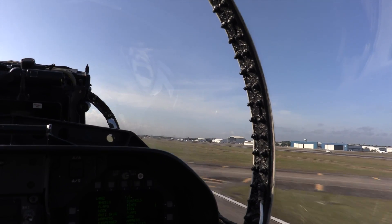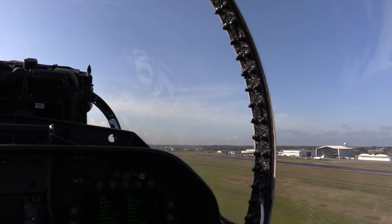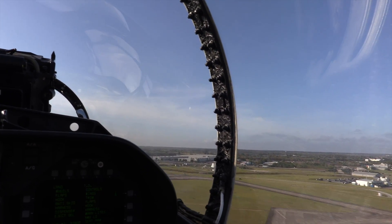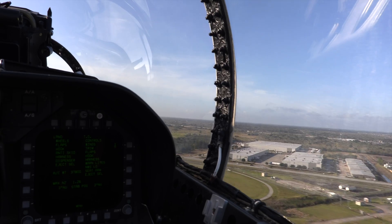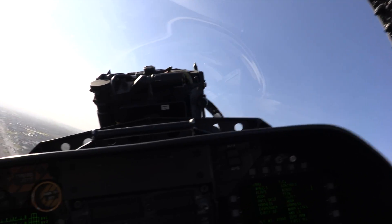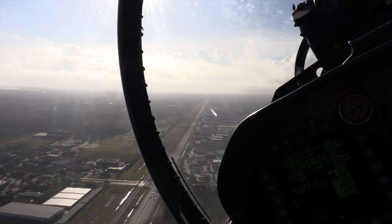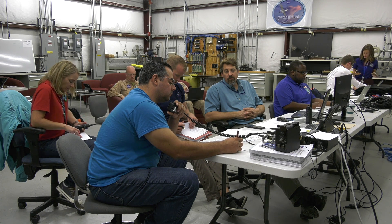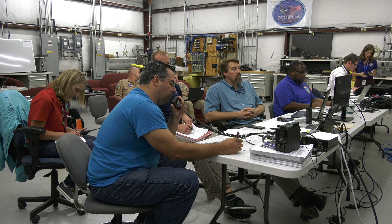Airborne, gear is coming, flaps coming. Switching to departure, coming left. Houston departure, NASA 846 airborne, passing 600 for 2,000, coming left 090. Speeds are 250 for 77. NASA 1 copies.